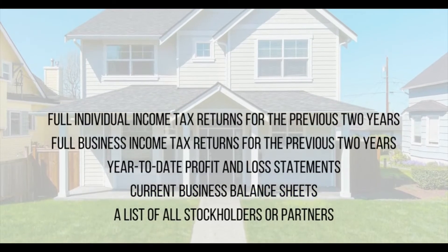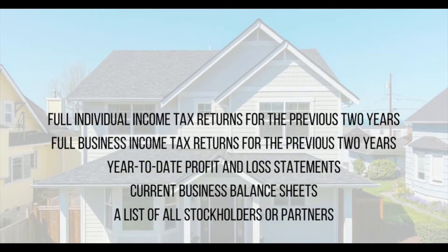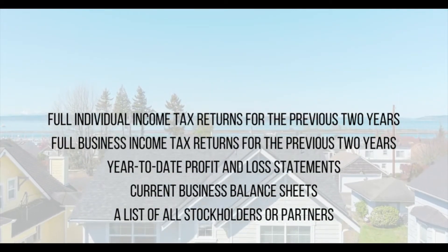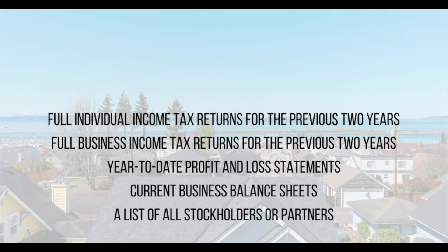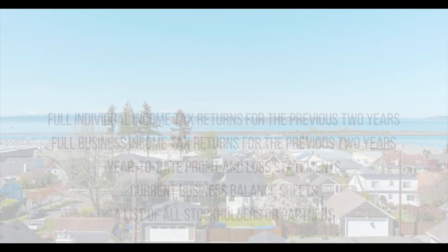Every self-employment situation is different. Depending on your particular circumstances, lenders may closely examine the following records to assess your income and ability to repay: full individual income tax returns for the previous two years, full business income tax returns for the previous two years, year-to-date profit and loss statements, current business balance sheets, a list of all stockholders or partners, and more.